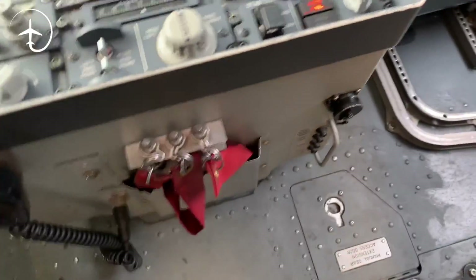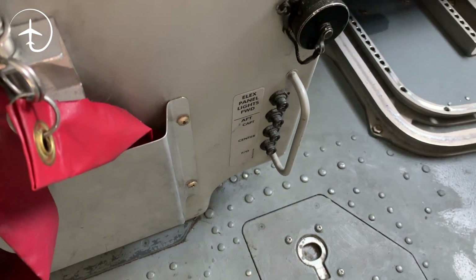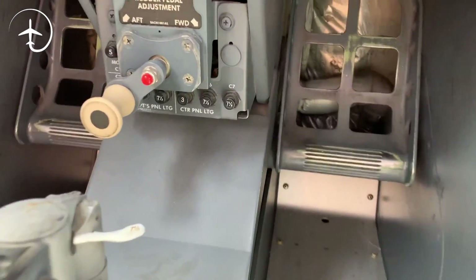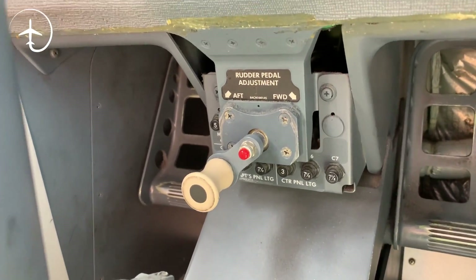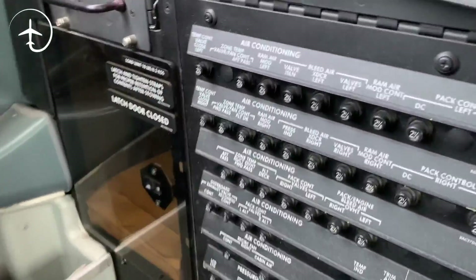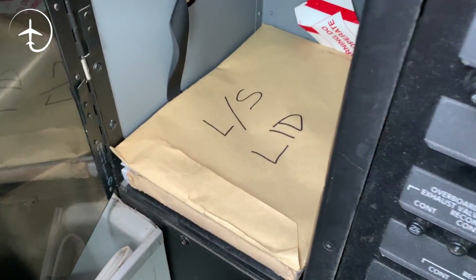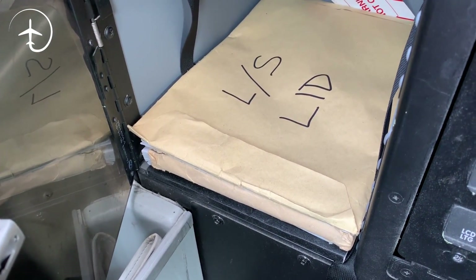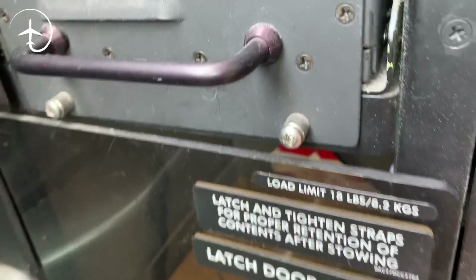There are also some more circuit breakers down here that we very rarely use. That metal thing is to make sure that we don't accidentally kick it and open it. There are also some circuit breakers for the lighting under the rudder pedal adjustment crank. Now we're getting into some stuff that people probably have never seen. Behind the first officer on the right side, you have another little opening where we have some excess lids — our load sheet paperwork in case we need it. You can also store other stuff there if needed; just be sure it's properly latched.